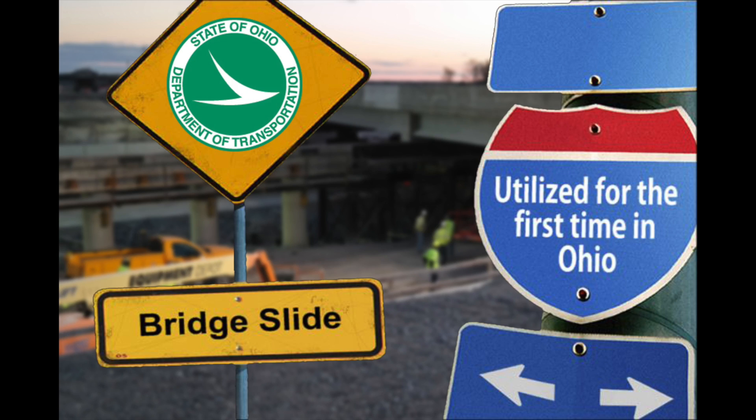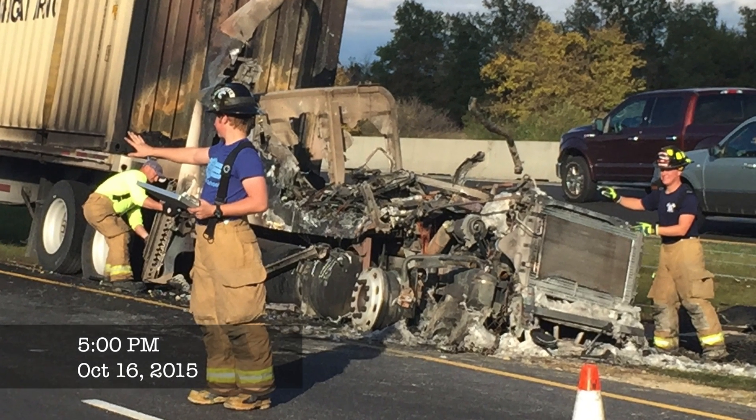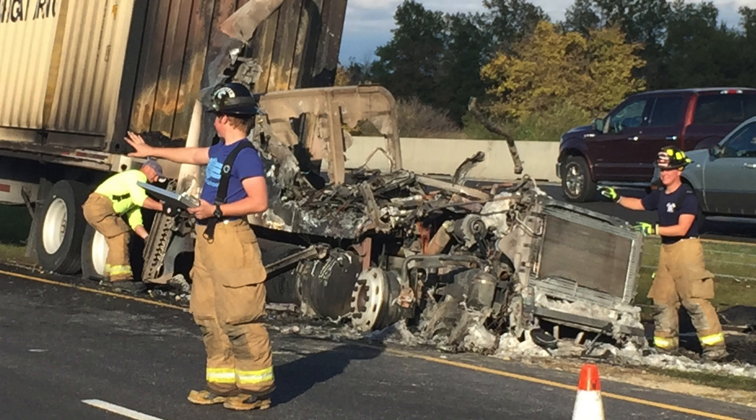On Friday, October 16th, a couple hours before the project was scheduled to begin, a semi caught fire south of the project zone, which backed up traffic and almost delayed the project. Fortunately, crews worked quickly to clean and open the road.